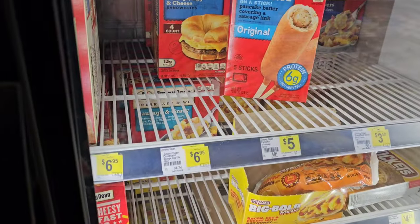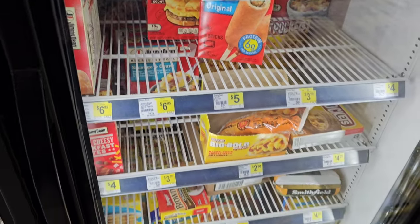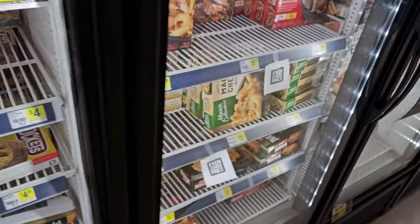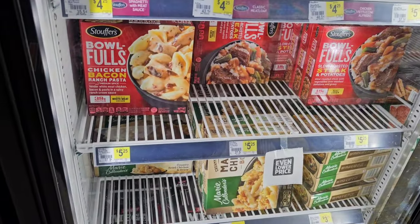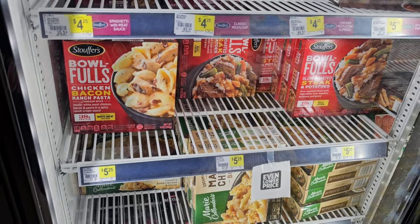Four-count Jimmy Dean here, $6.95 — that's the same or less than a lot of other places. I've been seeing those for $7.99 at some stores. These Stouffer bowlfuls, $5.25 here — they are $5.49 regular price at Kroger.